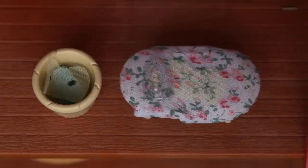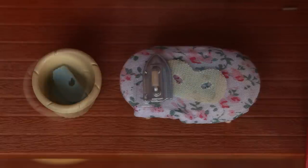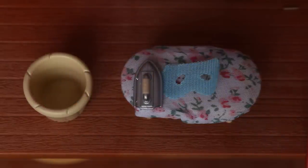Your iron is a high power consuming electrical appliance. Try to iron several garments in one sitting to reduce energy usage.